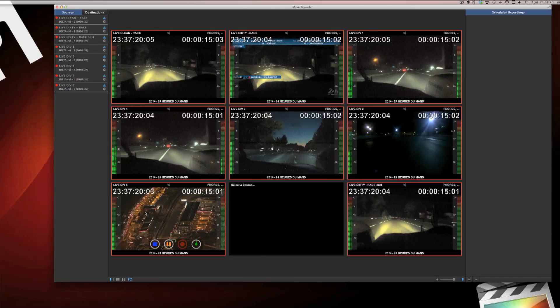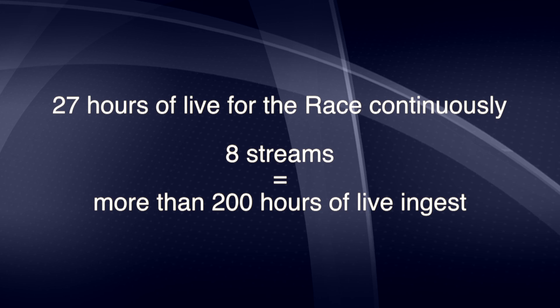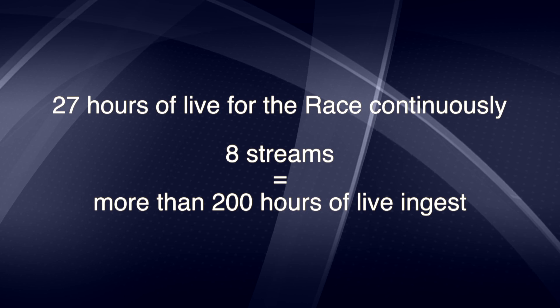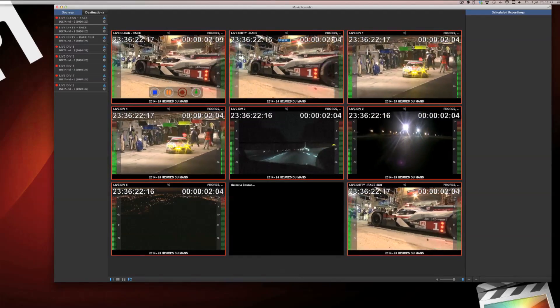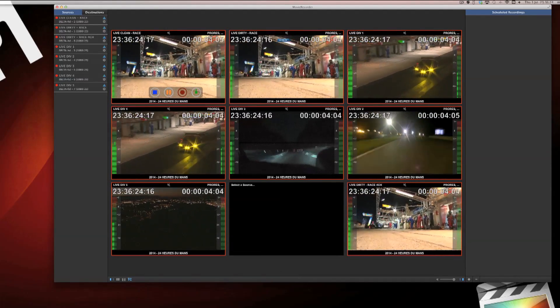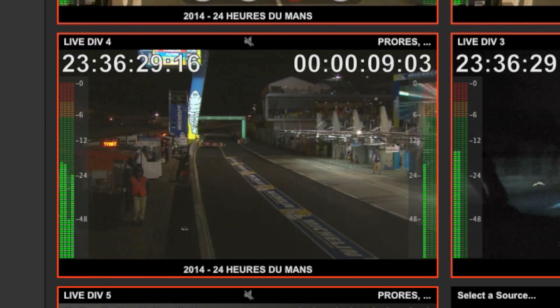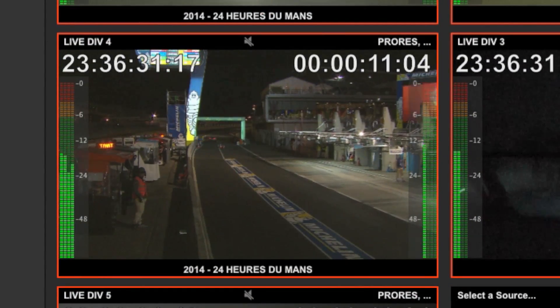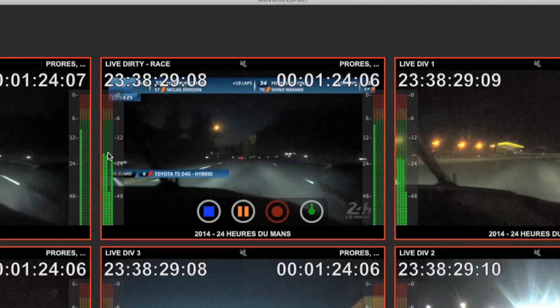Like onboard cameras, for example. The challenge of the event is to record the whole live, which is more than 27 hours, including the opening ceremony and the podium ceremony. Movie Recorder allows us to manage these eight streams on one computer with one interface. We can monitor all eight video channels. Each HD stream has eight audio channels, so we can have different sources such as English commentary, French commentary, or radio conversation between teams.